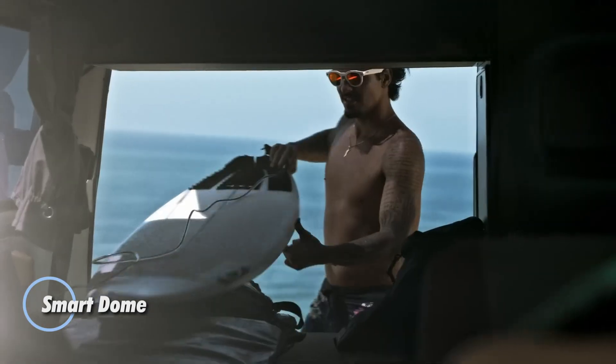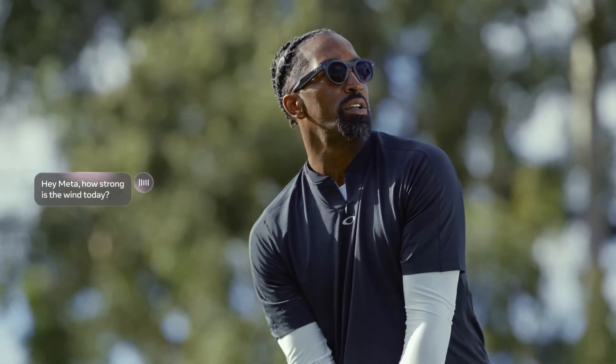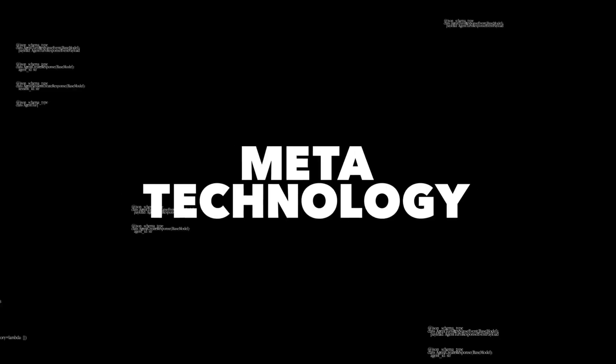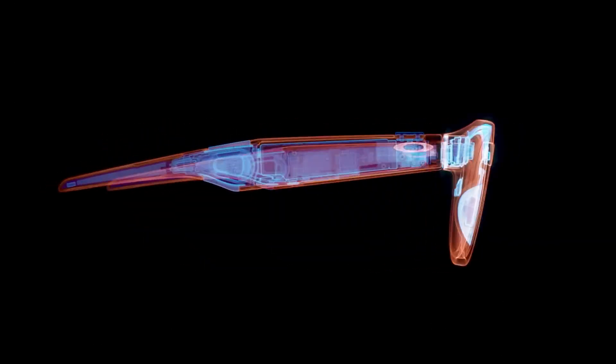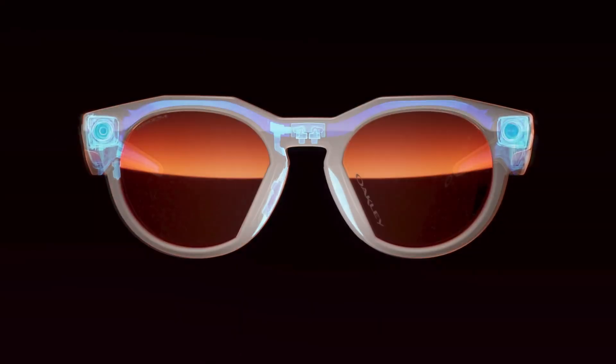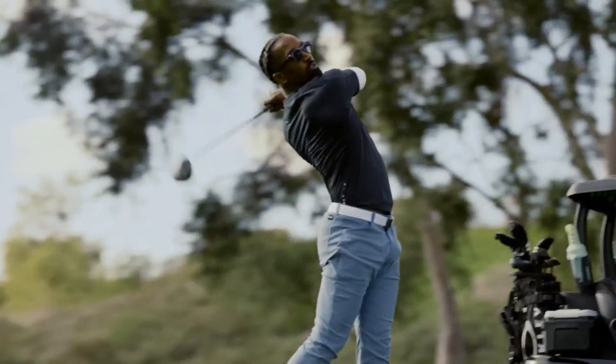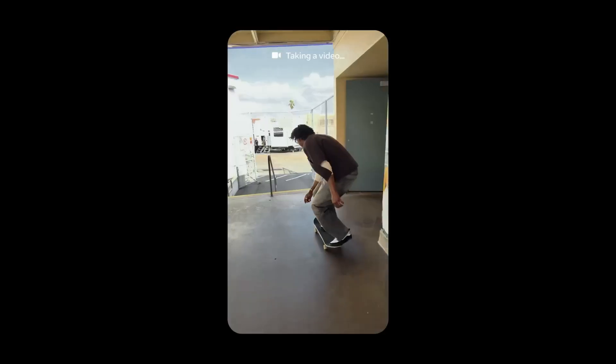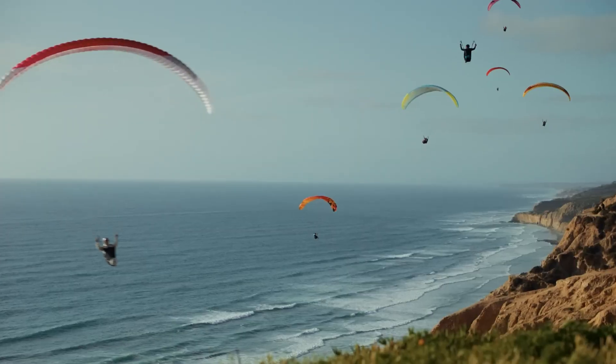The Oakley Meta HSTN reimagines smart eyewear by merging Oakley's sport-driven design with Meta's next-gen technology. Built for active lifestyles, these glasses feature a sleek lightweight frame and come equipped with discreet open-ear speakers, letting you enjoy music or take calls without isolating you from your surroundings. A built-in camera captures crisp photos and stunning 3K videos on the go, while the IPX4 rating ensures they can handle sweat and light splashes.